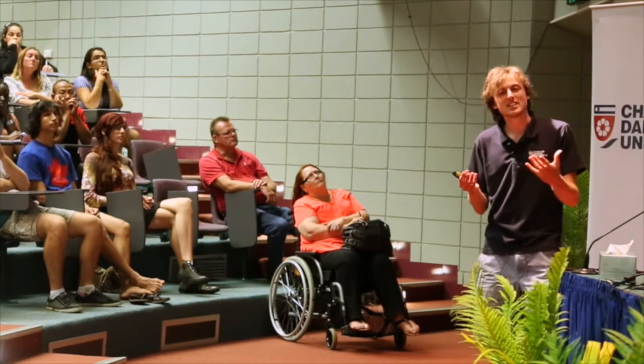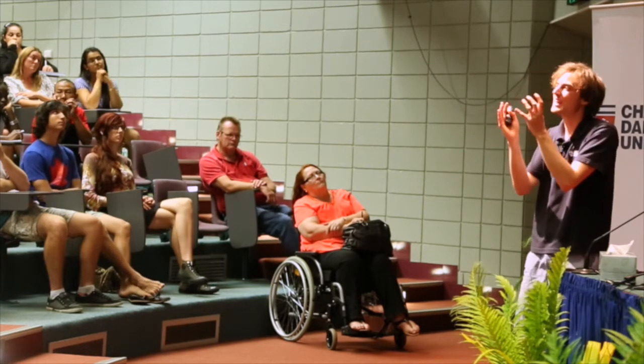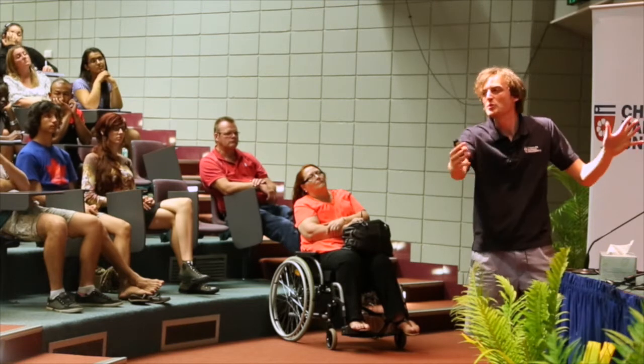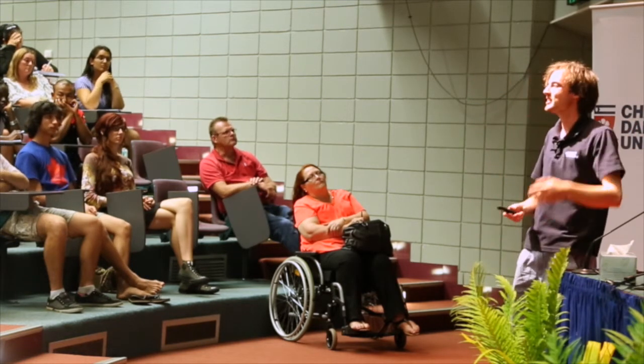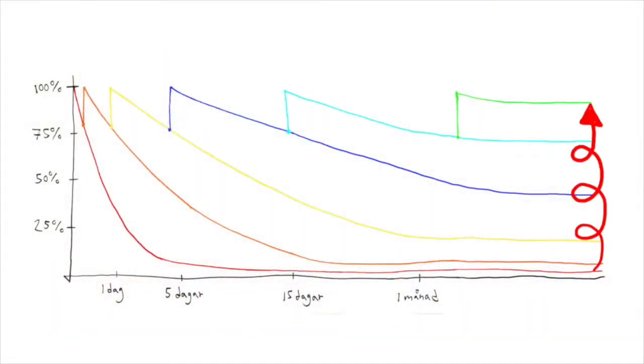That means if you take those seven read-throughs and instead of placing them all at the same time before the exam, you distribute them over a longer time interval with longer and longer gaps between repetitions, you go from a very low retention level up to a very high one — quite a significant difference, with the same effort and the same amount of time.